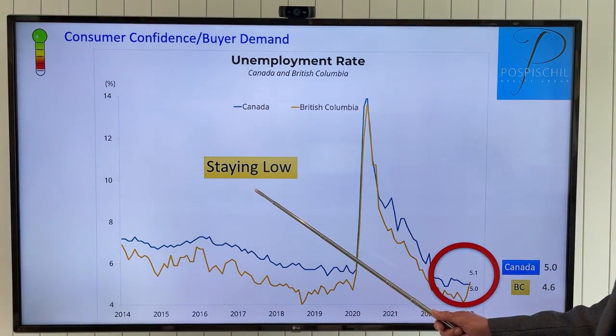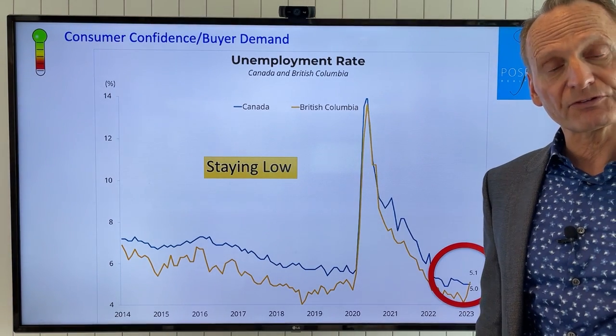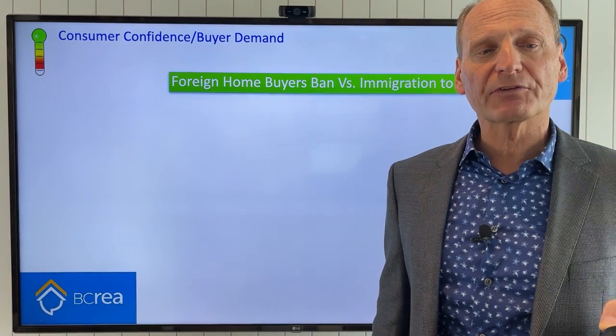Unemployment is still low — the unemployment rate in Canada is now 5% and in BC 4.6%, which is good news. That hasn't changed or is actually decreasing slightly. Now let's talk a little bit more about that buyer demand.